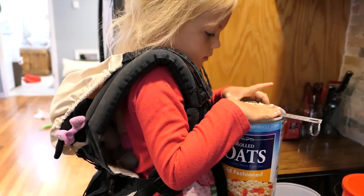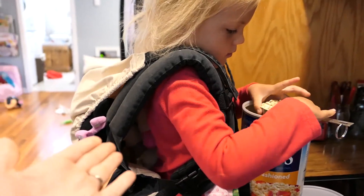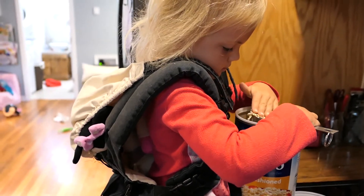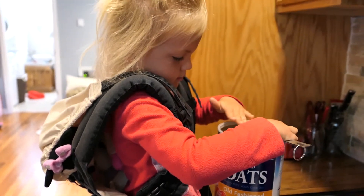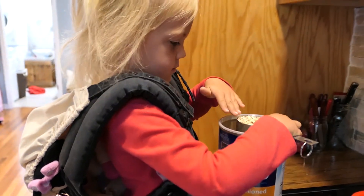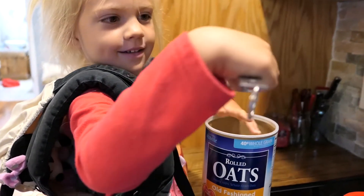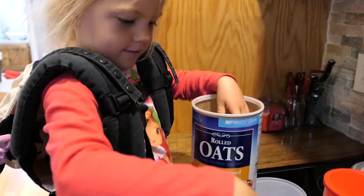Anna is making her own breakfast this morning, complete with her stuffed animals and the ergo on her back. It's their birthday today, apparently, so she is making one of her favorite breakfasts, which is oatmeal. Make sure that's nice and full. She knows how to make it all by herself.